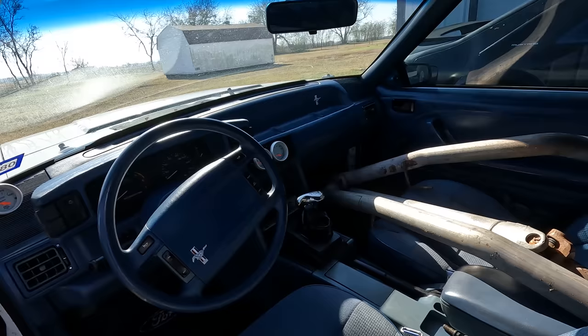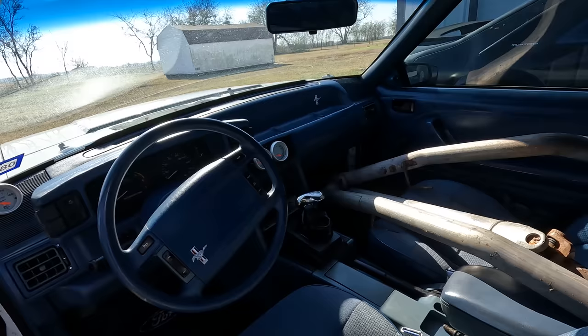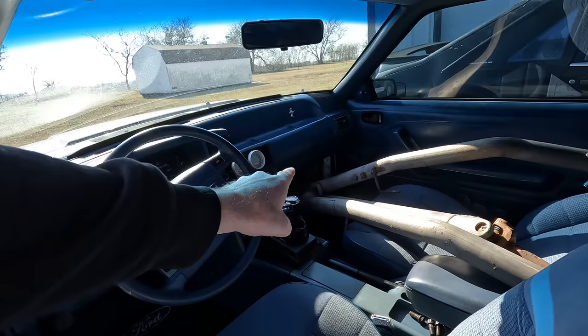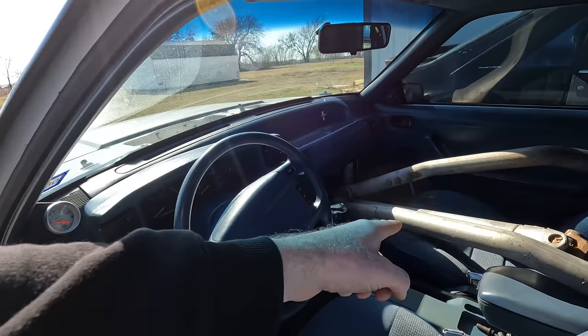We got the B&M style — I'm assuming that is a ratchet shifter style setup. So that's going to be coming out because I'm most likely going to be doing a 5-speed swap in here. And we have an A9P computer. The computer is there and it's ready to go.